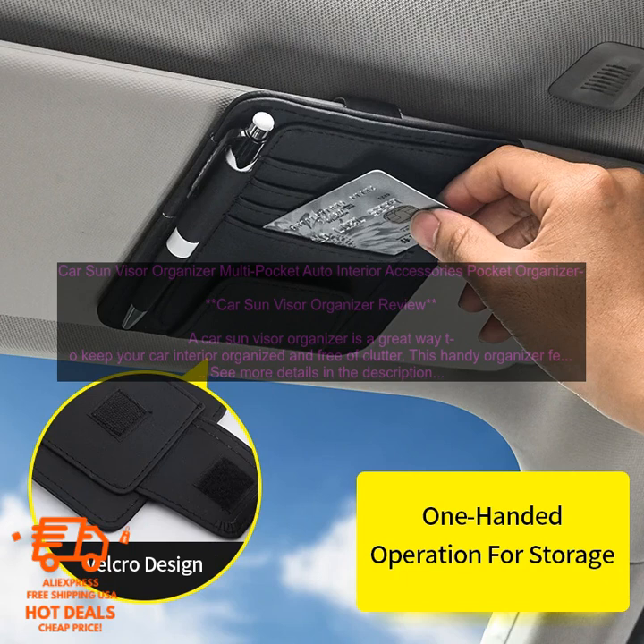Car Sun Visor Organizer — Multi-Pocket Auto Interior Accessories Pocket Organizer review. A Car Sun Visor Organizer is a great way to keep your car interior organized and free of clutter. This handy organizer features multiple pockets and compartments, so you can easily store everything from your sunglasses and phone to your maps and paperwork. It's made of durable materials that will resist wear and tear, so you can enjoy it for years to come.